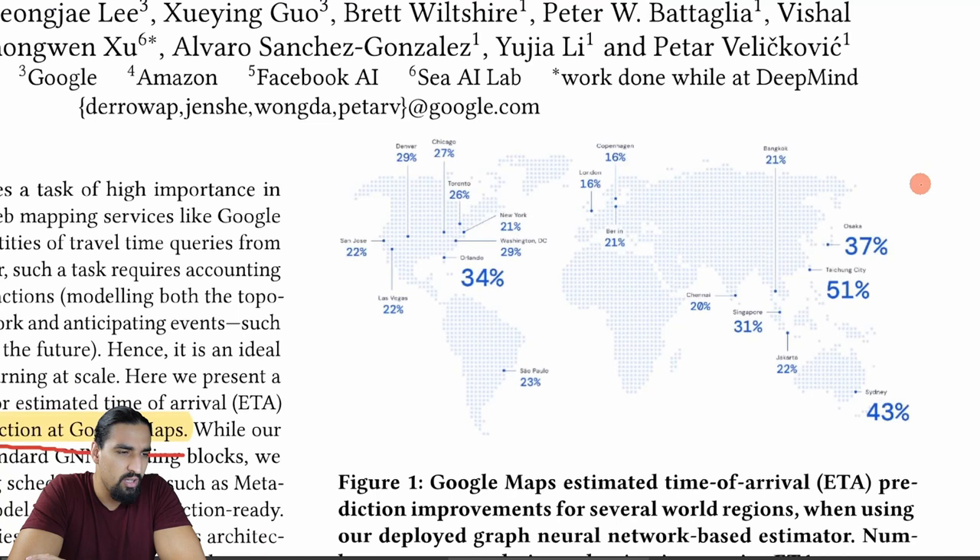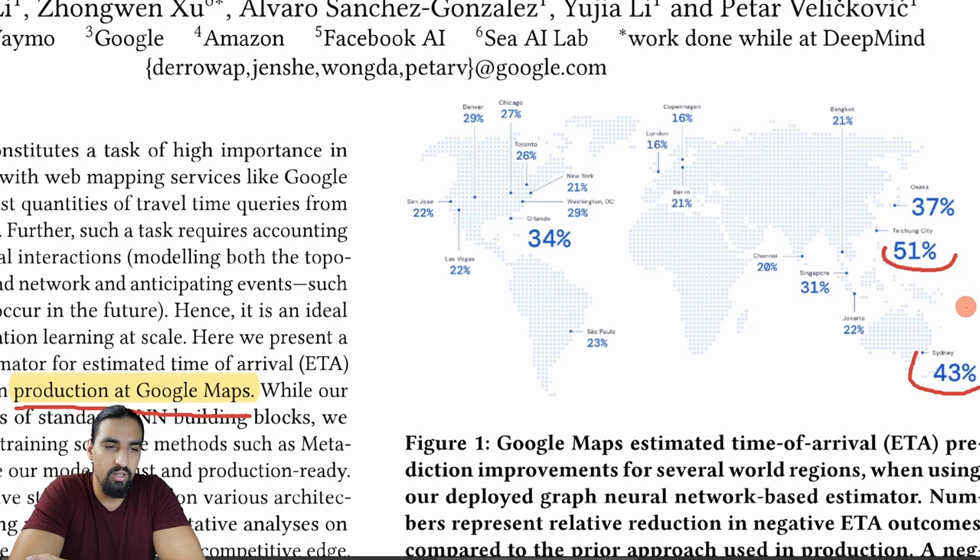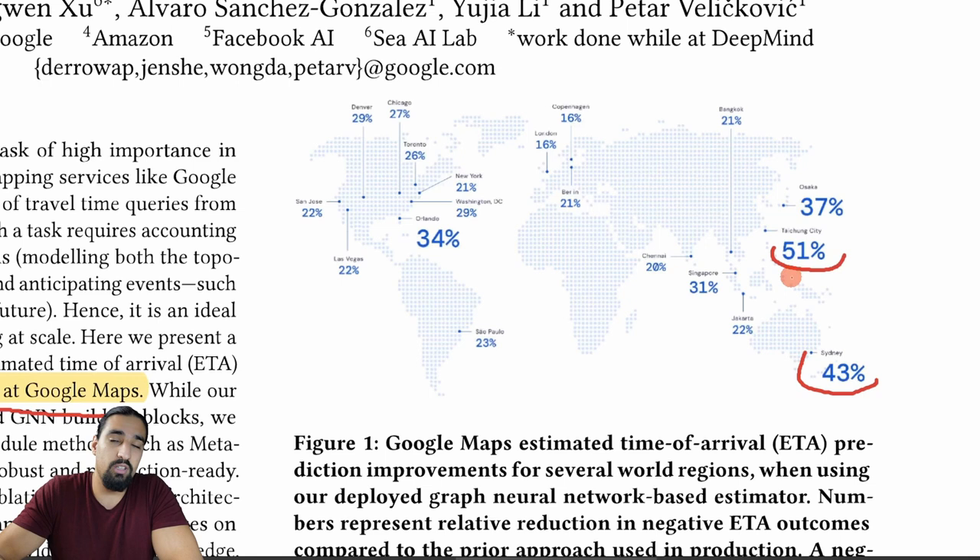Zooming in on the map, the results are pretty awesome - in Sydney they achieve 43 percent. The improvements are very dependent on geography. In some cities like Taichung it's up to 51 percent, while in Europe it seems a bit lower. This has a lot to do with the topology of the place and the data available, since this is trained in a supervised setting, though they also experimented with some unsupervised methods.